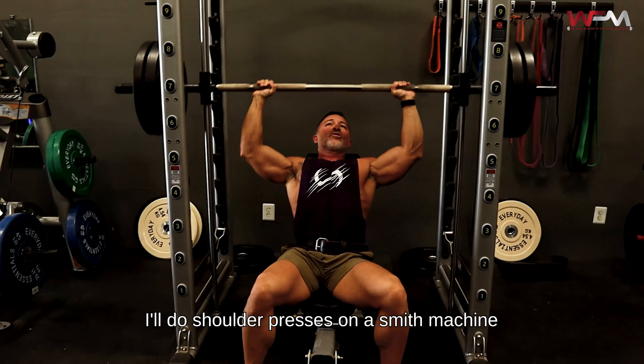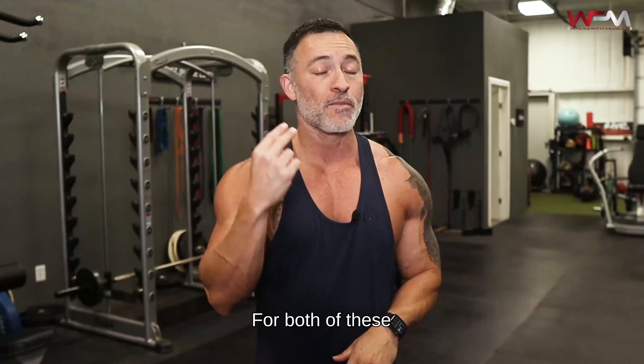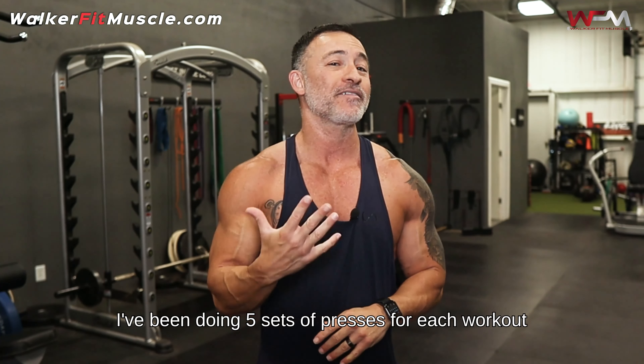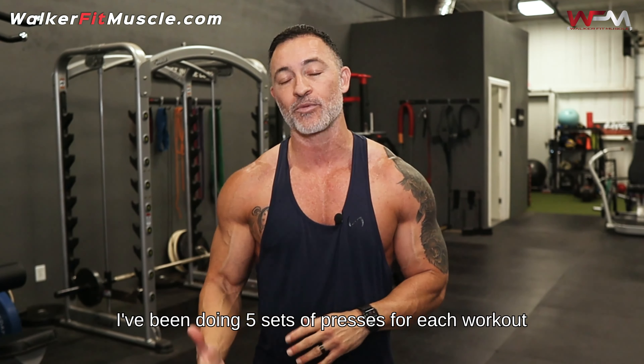After three straight days of training, I take a rest and recovery day on Thursday. I don't lift weights, but I do 60 minutes of low-intensity recovery cardio, usually on a treadmill or my recumbent bike.